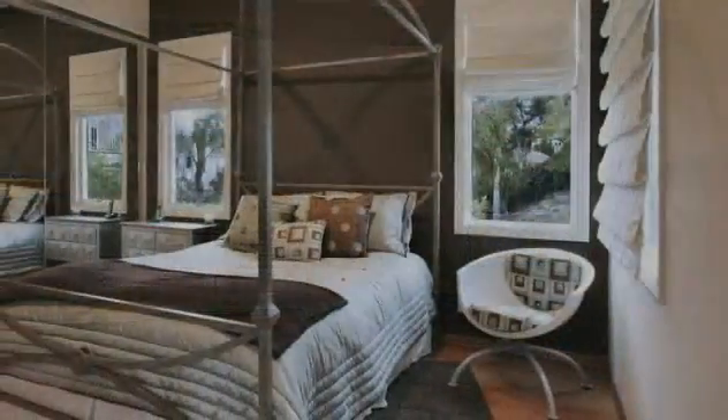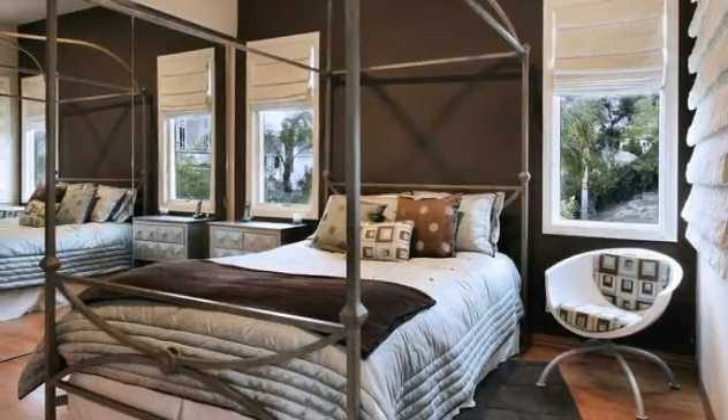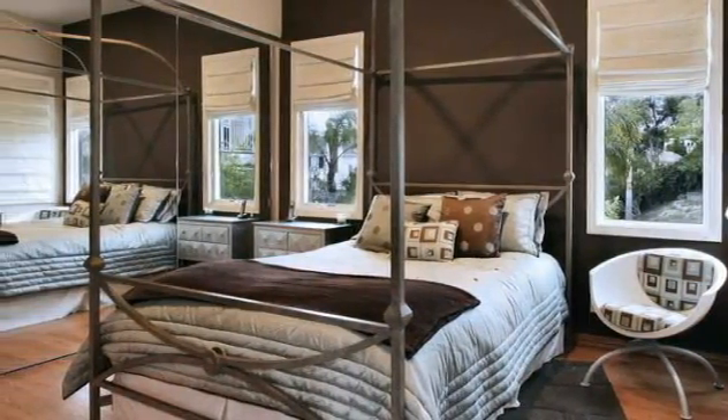The secondary guest bedrooms feature wood floors with private baths and ample storage capabilities, sure to please family members or visitors alike.